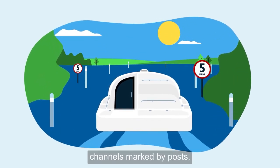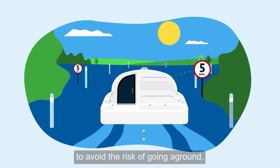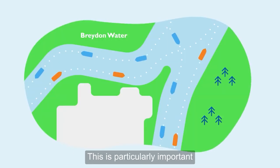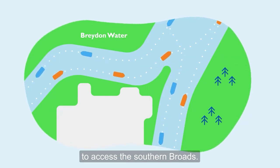When crossing waterways with channels marked by posts, you must always stay within the channel to avoid the risk of going aground. This is particularly important when crossing Braden Water to access the southern Broads.